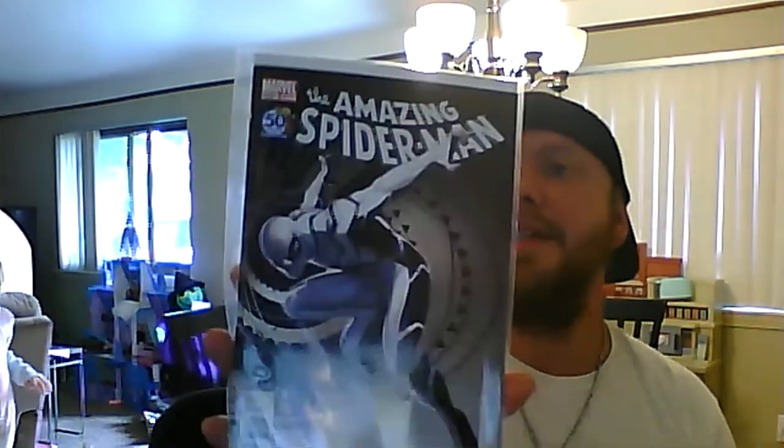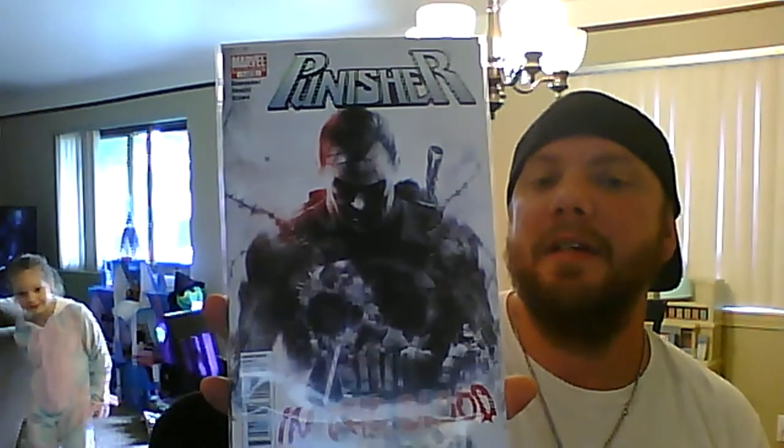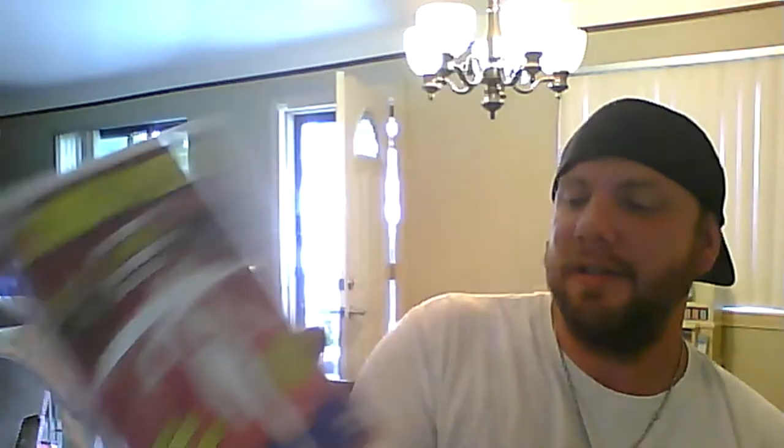Satana 12: 15 dollars. Amazing Spider-Man 658: 20 bucks. Punisher number 1 from the miniseries: 5 bucks — again, cover. Gotham City Sirens number 7: 20 bucks. Birds of Prey 98: 5 bucks — really cool.